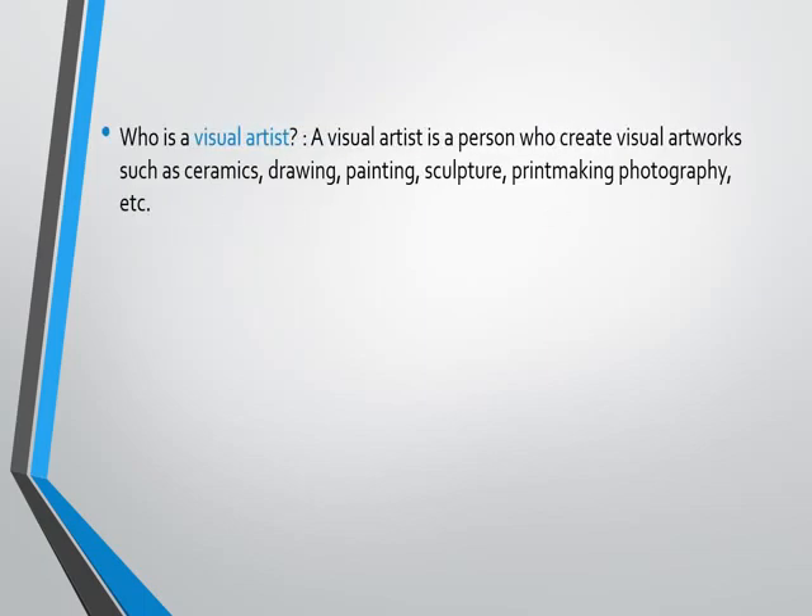Who is a visual artist? A visual artist is a person who creates visual artworks such as ceramics, drawing, painting, sculpture, printmaking, photography, etc. So any person who creates all these art forms mentioned here is known as a visual artist.